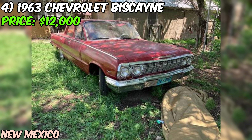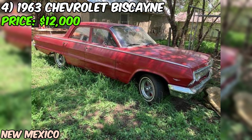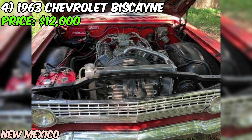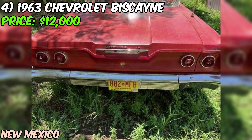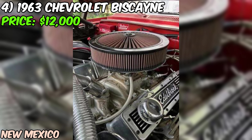We're taking a closer look at a 1963 Chevrolet Biscayne up for grabs on Craigslist for just $12,000. Under the hood, you'll find a brand new 350 small block engine with less than 2,000 miles on it, packing 341 horsepower, hydraulic roller cams, Edelbrock valve covers, and a Holley carb. This thing is built for performance.